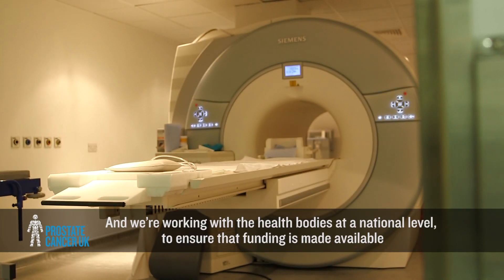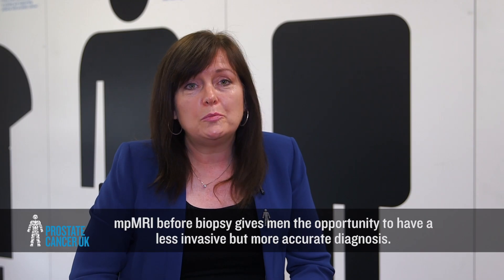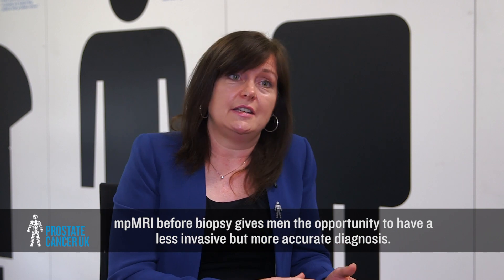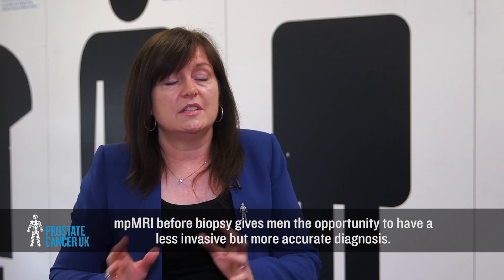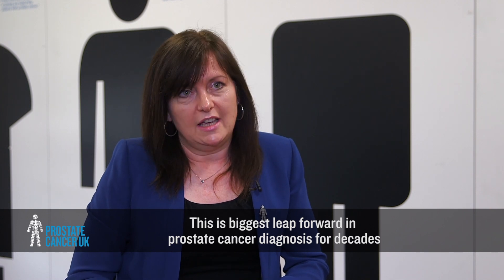We're working with the health bodies at national level to ensure that funding is made available where there are capacity constraints, either in scanners or in workforce. MP-MRI before biopsy gives men the opportunity to have less invasive but more accurate diagnosis. This is the biggest leap forward in prostate cancer diagnosis for decades and could save many lives.